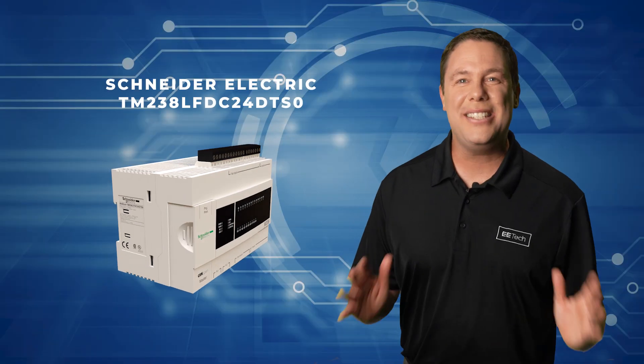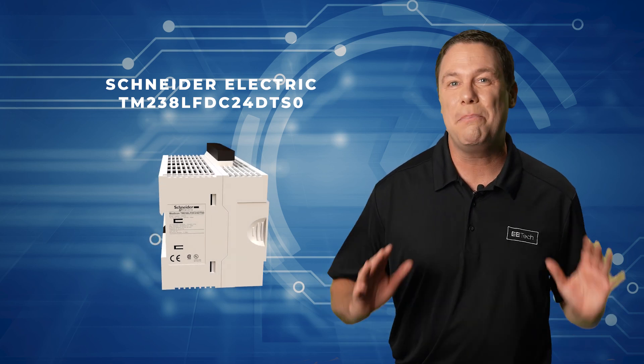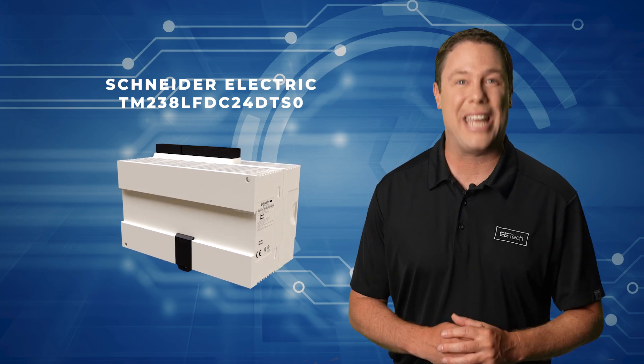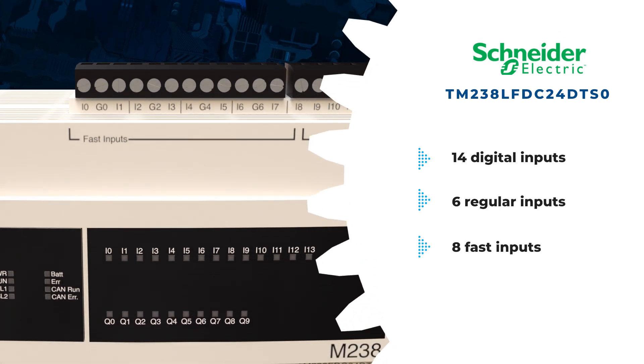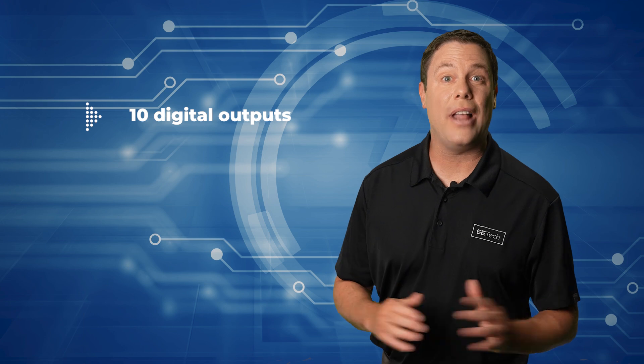The Schneider Electric TM238 LFDC24DTS0 is a PLC from the Modicon M238 series, offering versatile control capabilities. With 14 digital inputs, including 6 regular and 8 fast inputs, it enables efficient data acquisition.